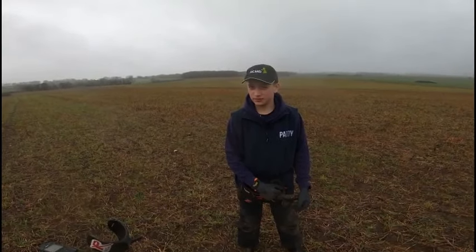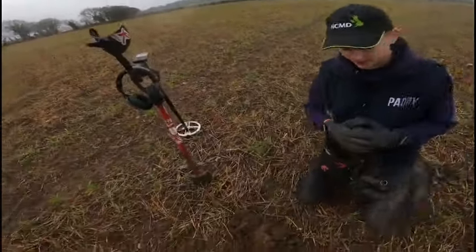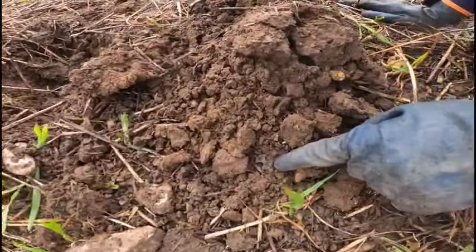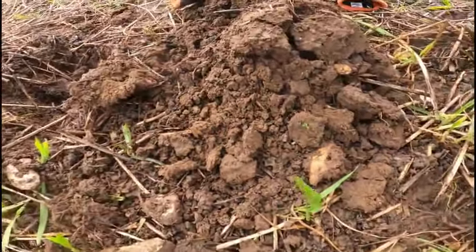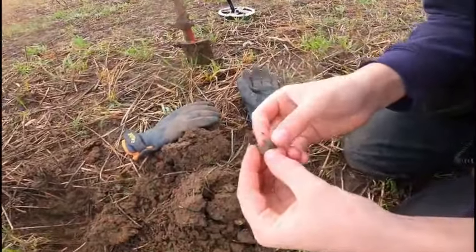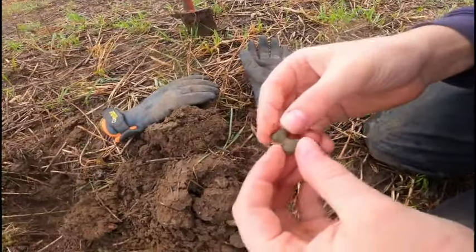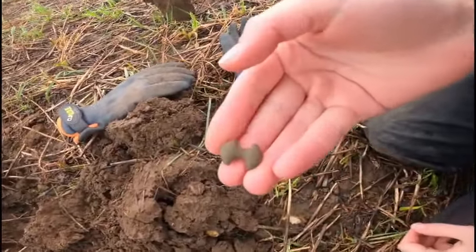I've had to call him over already about 10 minutes in because I found something rather interesting. I picked it up then dropped it again just in case it was something really special. You can see just down there it's got a really odd shape to it - I think it's some sort of mount or potential brooch. I'm not sure how old it is but it looks very green and old. You've got the little mounts on the back.